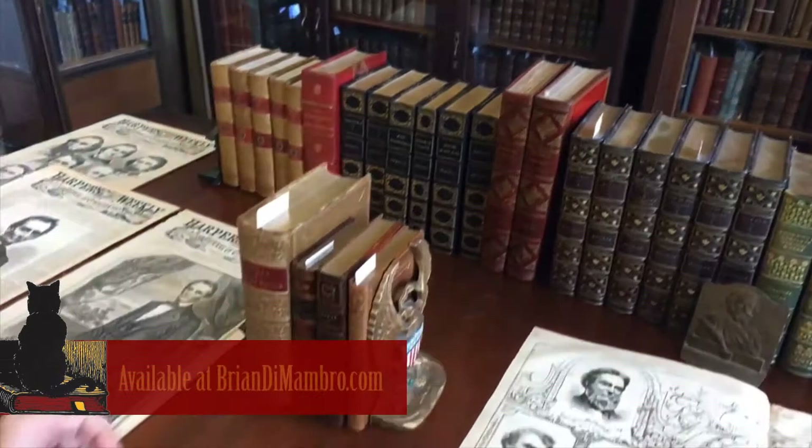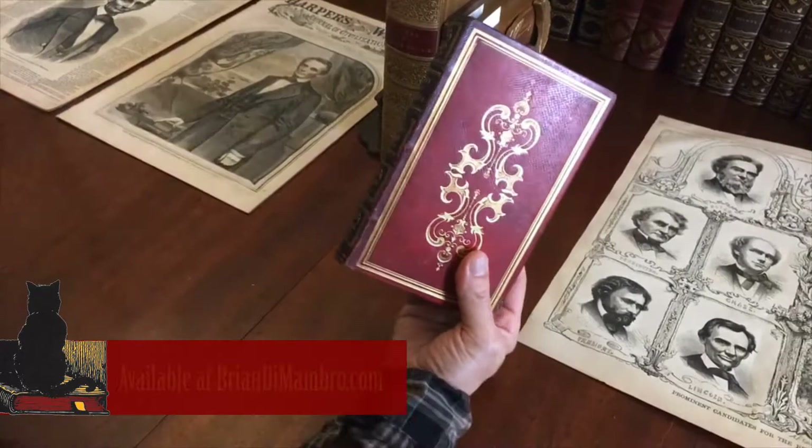Welcome into my office. I'm Brian here with you now and let us take a look at this beautiful mid-19th century American bookbinding.